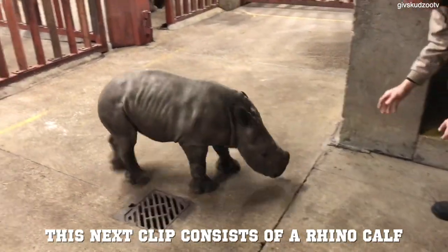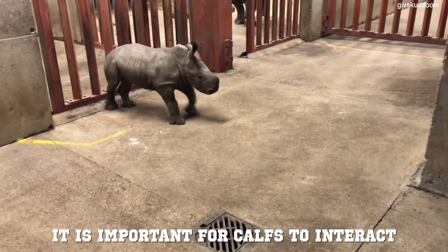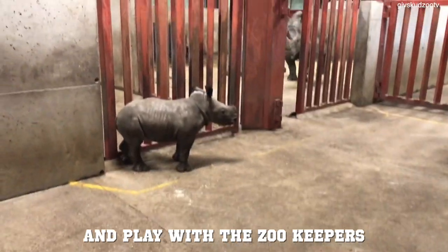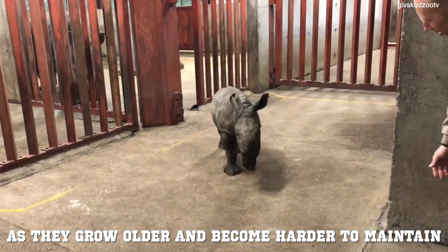This next clip consists of a baby rhino calf playing with a zookeeper. It is important for calves to interact and play with the zookeepers because it allows the calves to trust them as they grow older and become harder to maintain.